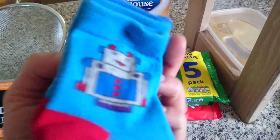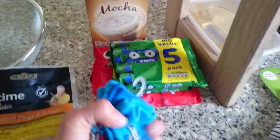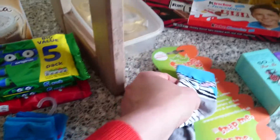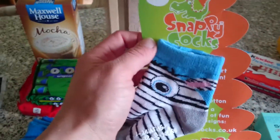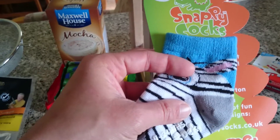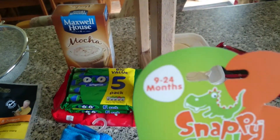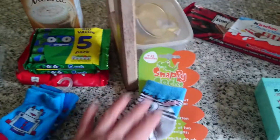There's a robot stripey one and then these funny little robots. I also got these quite funky socks — they are called Snappy Socks. They had a spider one with robots on and this one, and they've got the grip on the foot. These are nine to twenty-four months so she should be stocked on socks now.